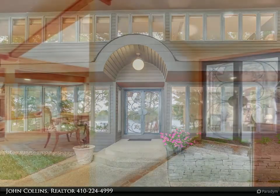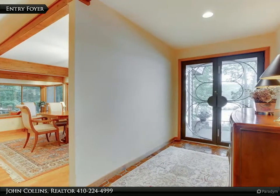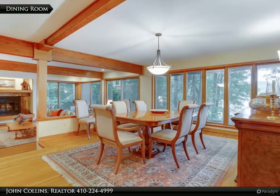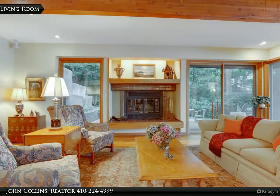Walls of windows capture the wonder of living on the water from every living space of this four bedroom, 3.5 bath contemporary home, located on a private wooded 2.3 acres of wonderland. This home offers seclusion and convenience. A granite top center island is the focal point of the gourmet kitchen.